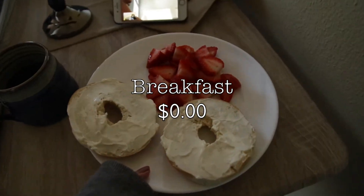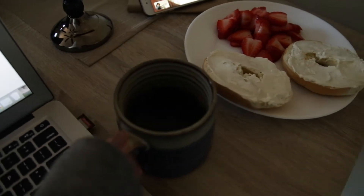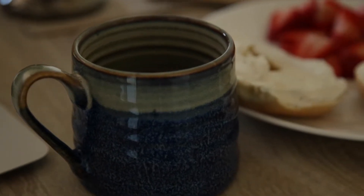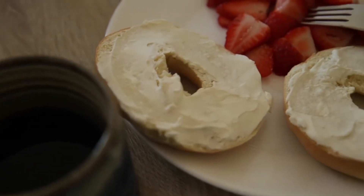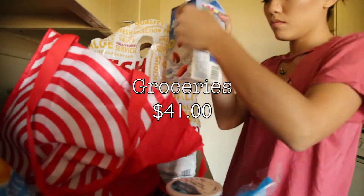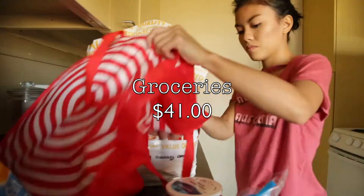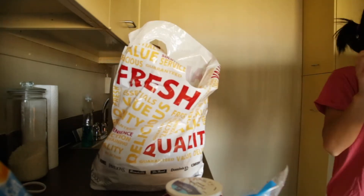For breakfast I'm having bagels with cream cheese and some sliced strawberries. Typically in the mornings I make everything myself, and I'm also having a cup of coffee that I make every morning — saving me that extra five dollars from Starbucks. Guan and I usually split our grocery runs, and for this week I ended up spending only $41. Our usual goal is to aim below $50 each, so this saved me about eight or nine dollars to spend on anything else.